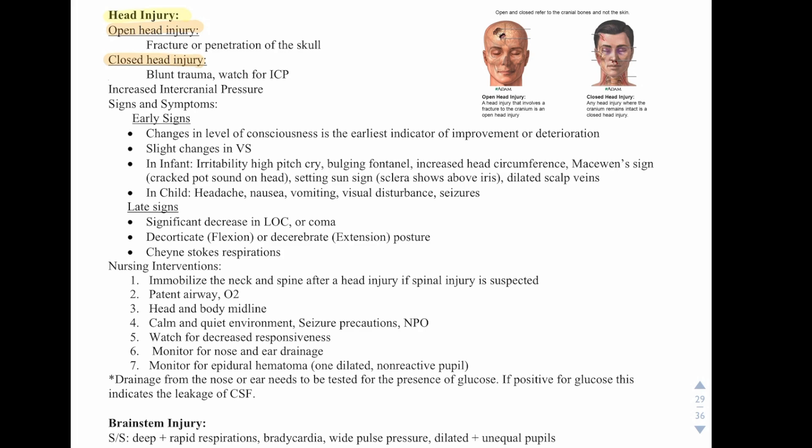With a closed head injury there's no opening, but we need to watch for intracranial pressure because if they have a brain bleed, the pressure inside their head is going to rise. Early signs include change in level of consciousness, which is the earliest indicator of improvement or deterioration, and slight changes in vital signs. In an infant, they might be irritable with a high-pitched cry, bulging fontanelles, increased head circumference, a McEwen sign — a cracked pot sound on the head — and a setting sun sign where the sclera shows above the iris, or dilated scalp veins.